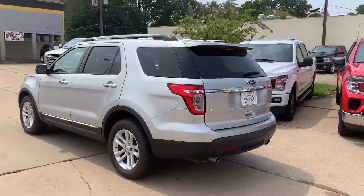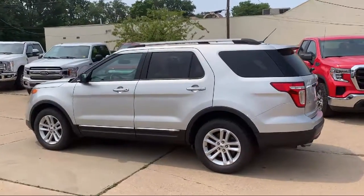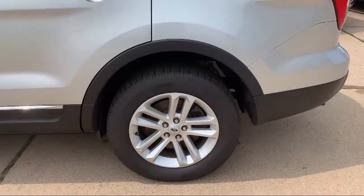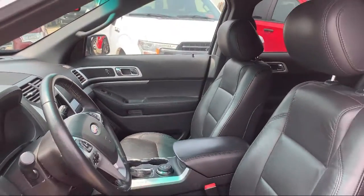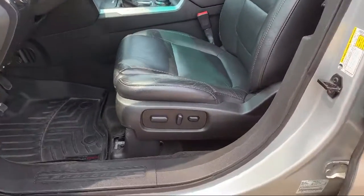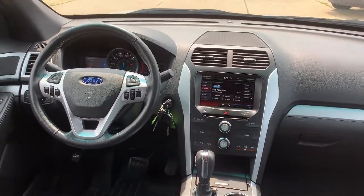Here at Best Bet Auto, we are proud to offer high quality, low mileage pre-owned vehicles at competitive prices. As a family owned and locally run dealer, we offer our customers big savings over our competitors. We offer an easy-going, friendly shopping experience with customer satisfaction as our number one priority. So give us a call or stop by today at Best Bet Auto.